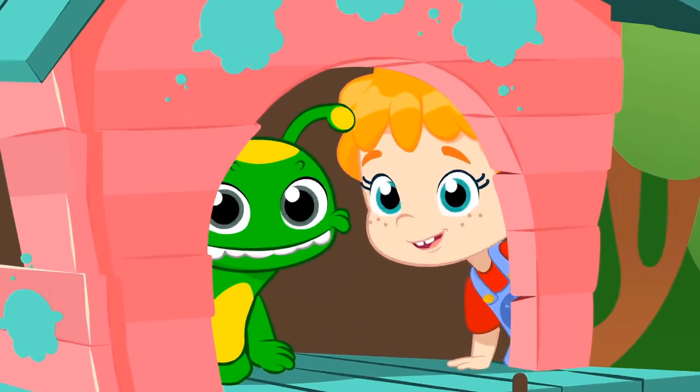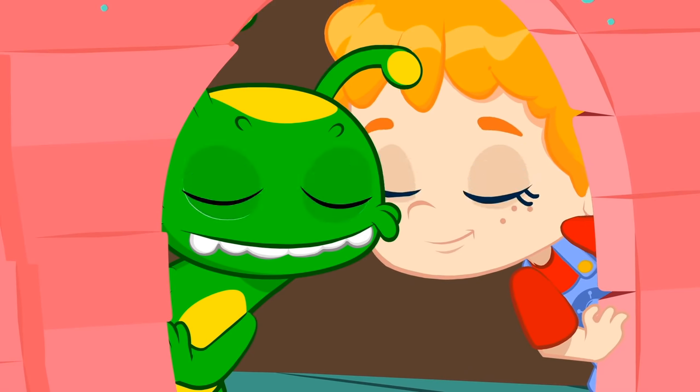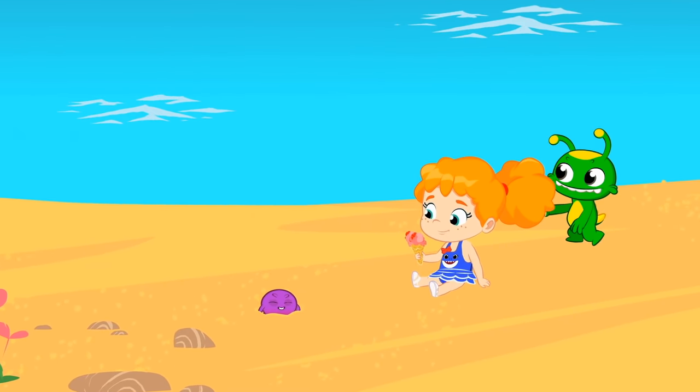Are we invited to your super tree house? Nice. And what's the pass for? Groovy! Wow.